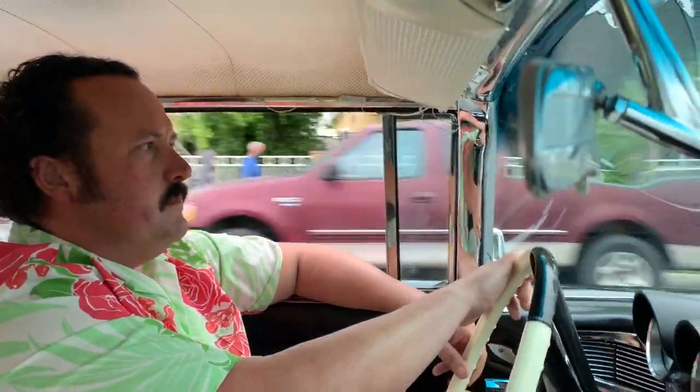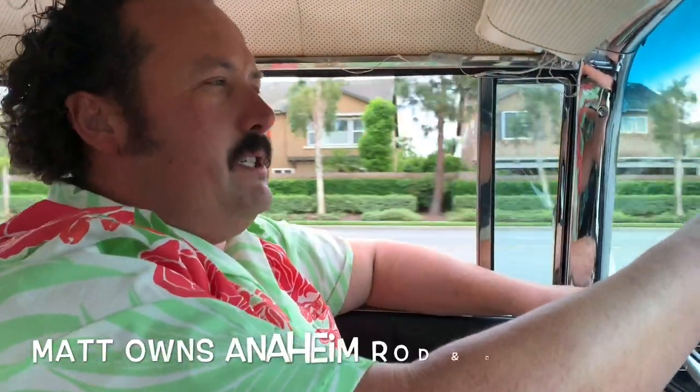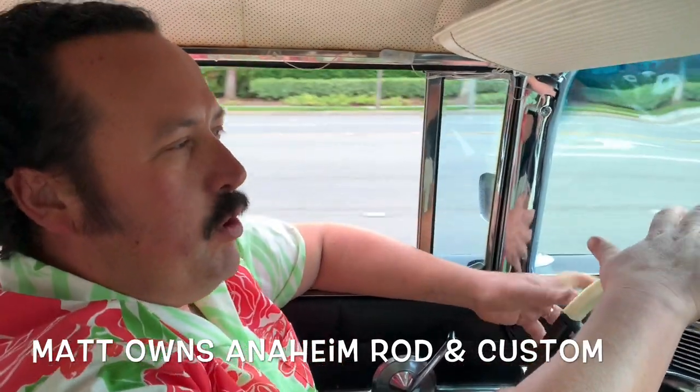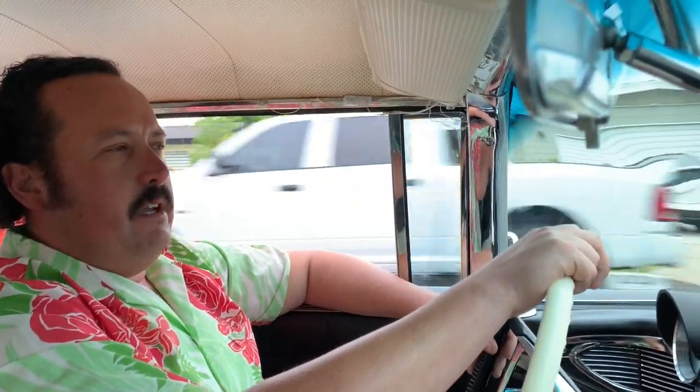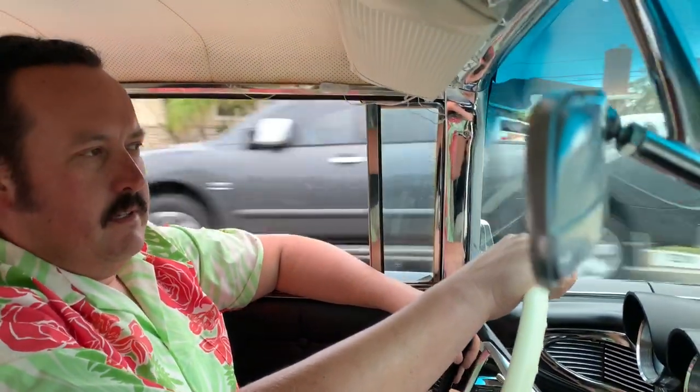So, Matt, what is the backstory of this car? It was a pretty interesting history — it was kind of like a corporate car, a corporate limousine for a long time, for 25, 30 years. It was ordered in 1959 by the C&G Cattle Company in Valentine, Nebraska, as an executive limousine, so they could drive all the cattlemen around to see the cattle on their land.